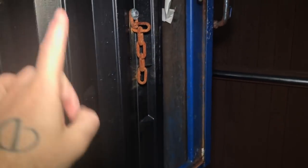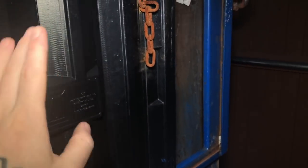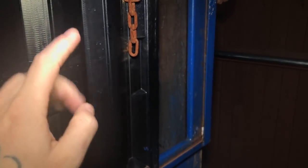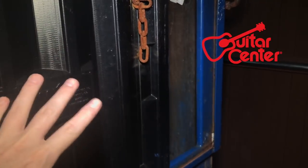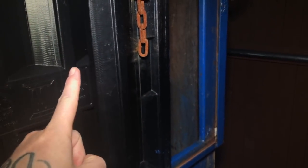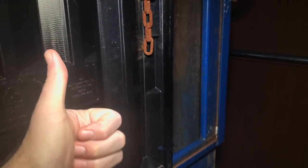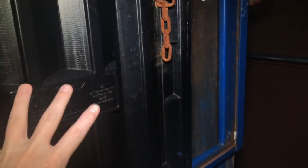Welcome back to the channel, Daily Divers here with another episode of dumpster diving. We are at a new dumpster tonight. First of all, I need to thank a subscriber — someone emailed me about a month ago and said you need to go to Guitar Center, because this person found so much amazing stuff. They sent me pictures and everything.